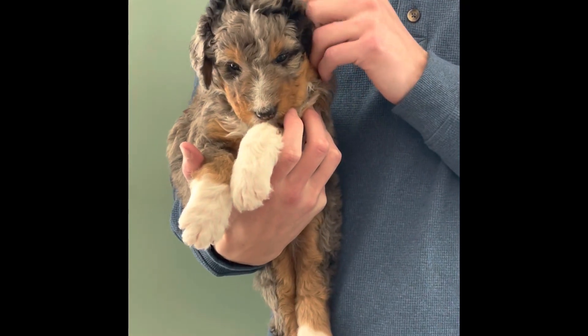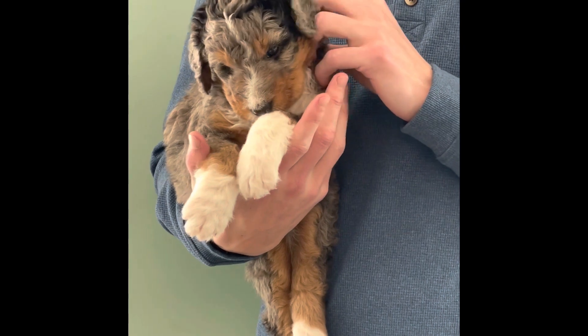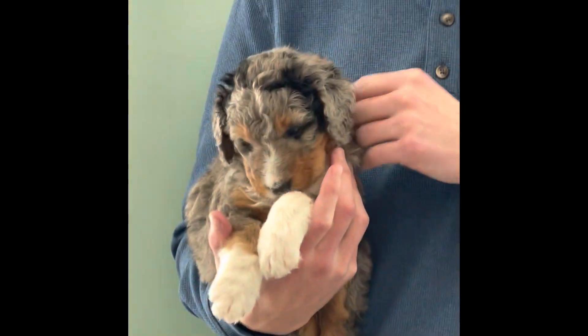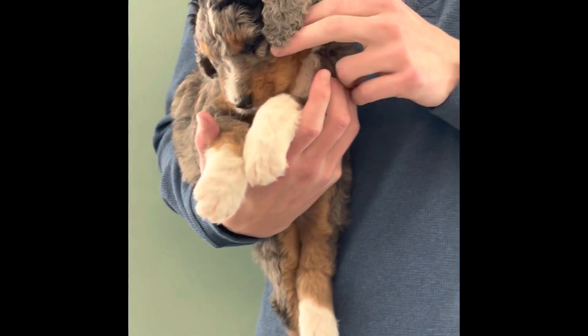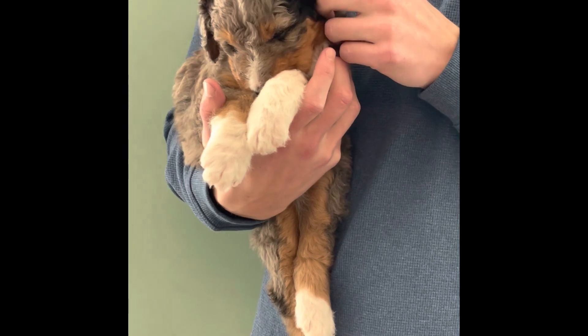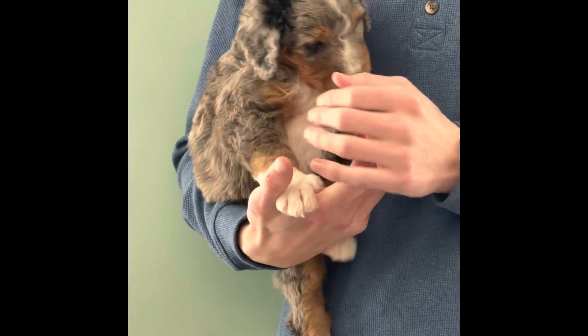This is Armie. Armie is a girl from Luna and Ford. She is an F1 standard Bernadoodle, five weeks old. She is currently six pounds, four ounces — very chill. This whole litter actually came out really good with Luna's. They're all pretty mild mannered. She's doing really good. She's just got a very sweet personality, and you can kind of see that right now.